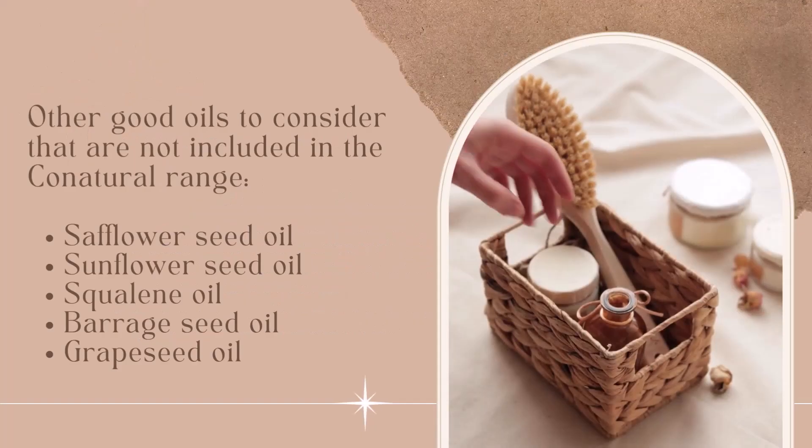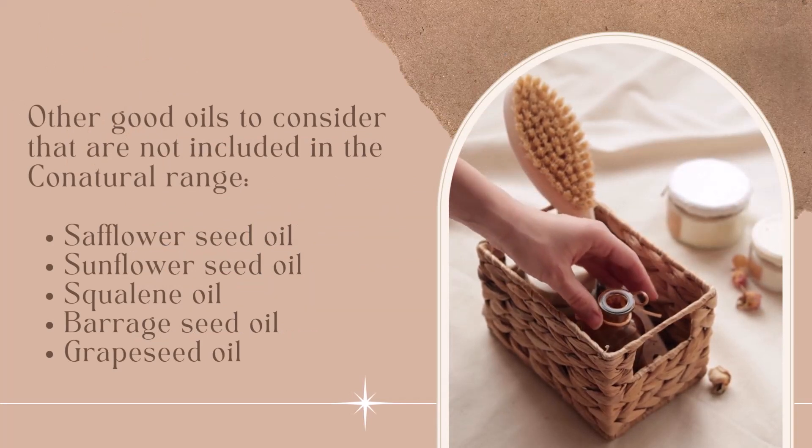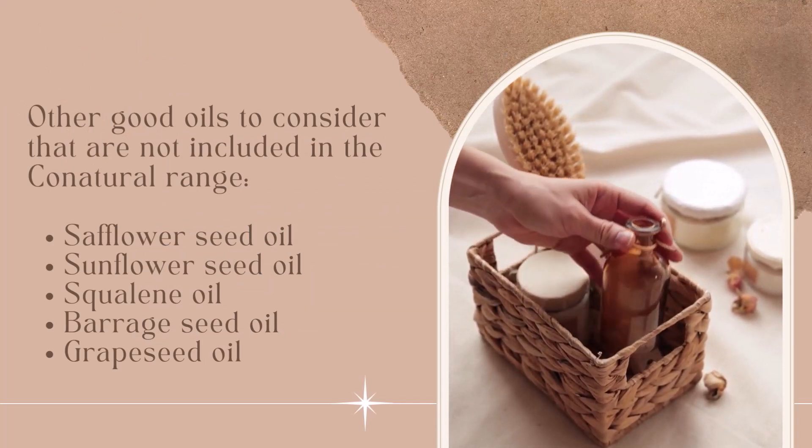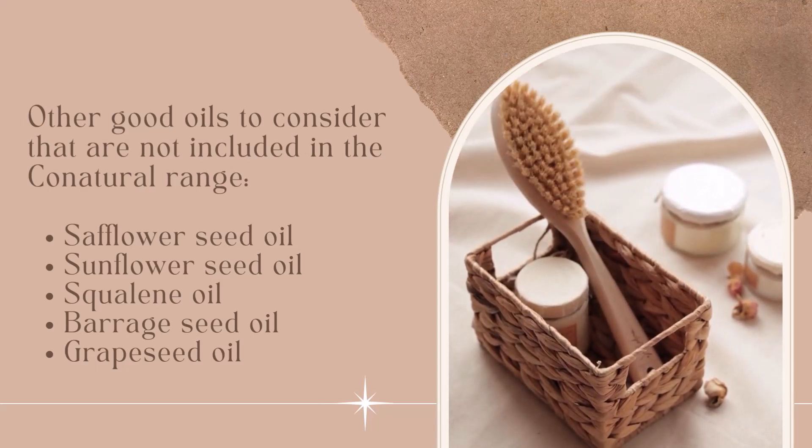Some other good oils you can use on your face that are not included in Cone Naturals' range are safflower seed oil, sunflower seed oil, squalene, borage seed oil, and grapeseed oil.